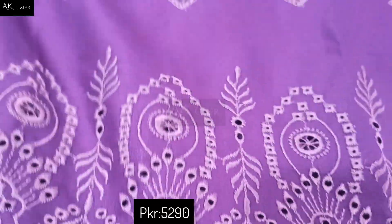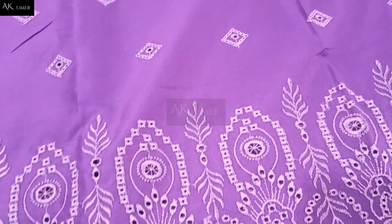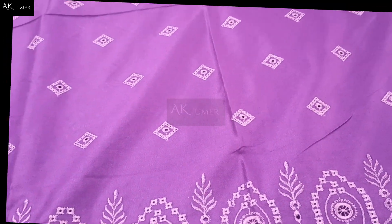Embroidered blue volume by Jora — sharing all patterns. Wool shawl with four side borders as usual, and plain trouser.